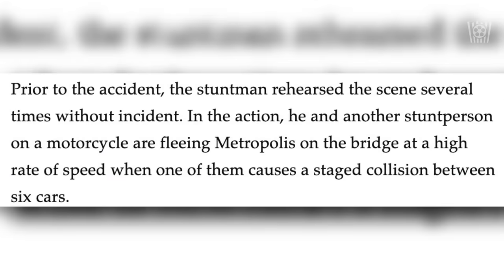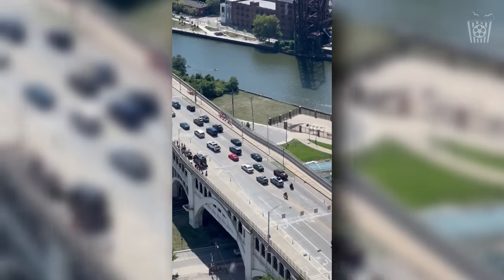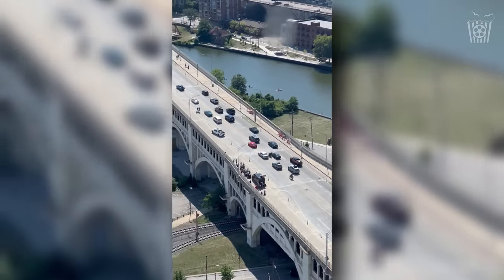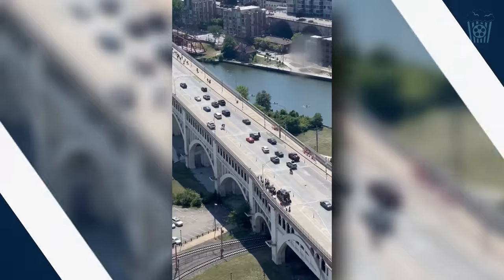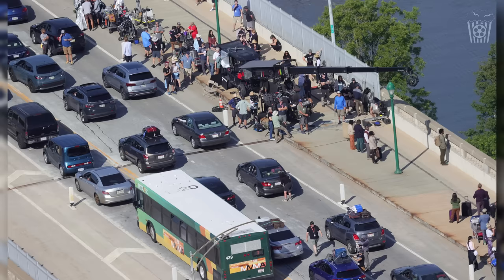Cleveland.com also gave us more details on the scene. Prior to the accident, the stuntman rehearsed the scene several times without incident. In the action, he and another stunt person on a motorcycle are fleeing Metropolis on the bridge at high speed when one of them causes a staged collision between six cars — so they are just trying to escape whatever danger is coming towards them, causing more chaos. Following a delay of about 40 minutes, production resumed with a modified version of the stunt using just one motorcycle. The bridge remains closed for filming through Wednesday, so we have today and tomorrow for hopefully more set photos.